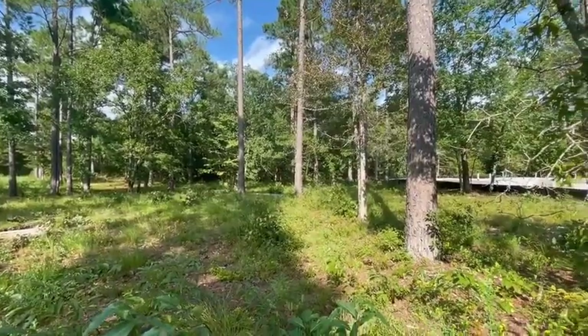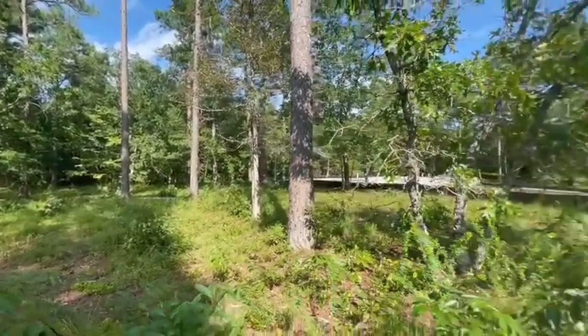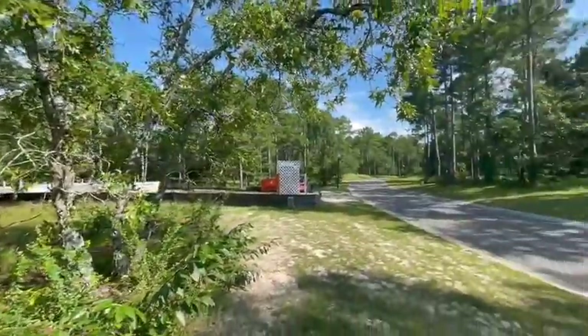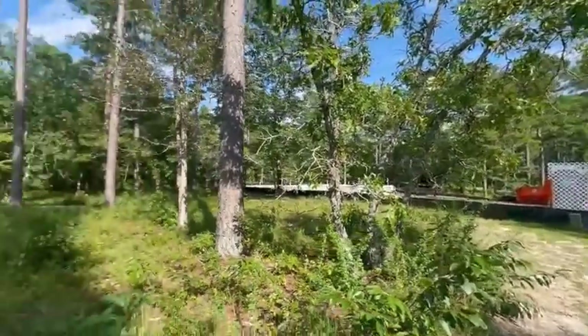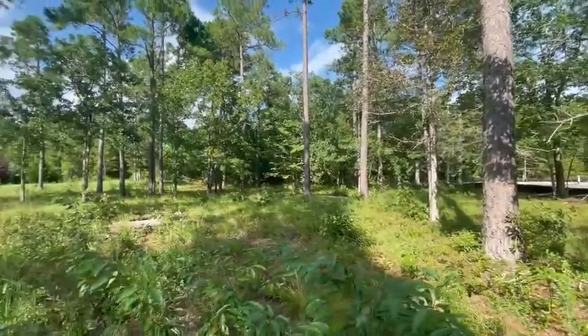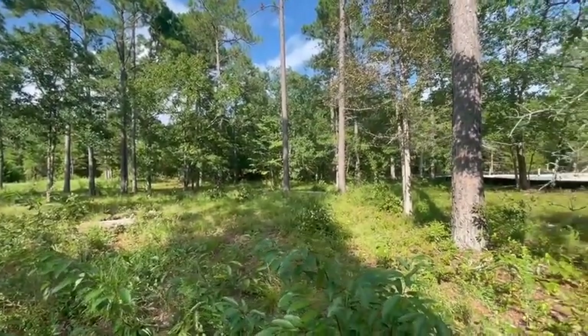A perk of this home site is it's located a few home sites down from the boat and RV storage, which is down that way to the left. So nice opportunity for you if you have a boat.